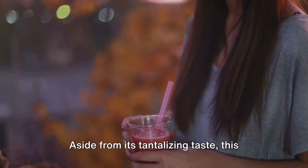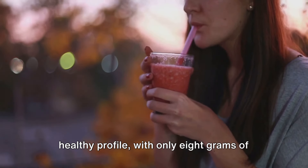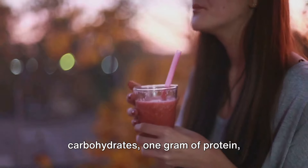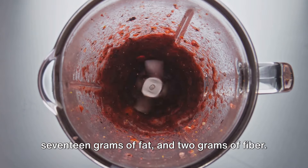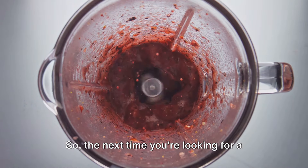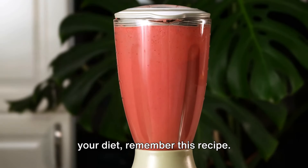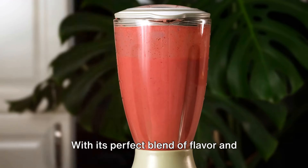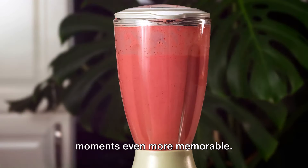Aside from its tantalizing taste, this keto strawberry coconut smoothie boasts a healthy profile — with only 8 grams of carbohydrates, 1 gram of protein, 17 grams of fat, and 2 grams of fiber. So the next time you're looking for a sweet, healthy indulgence that won't break your diet, remember this recipe. With its perfect blend of flavor and health, it's sure to make your special moments even more memorable.